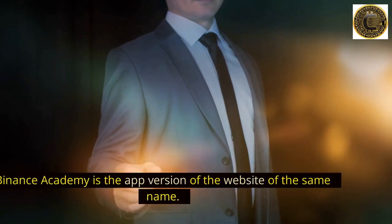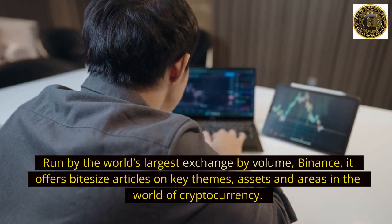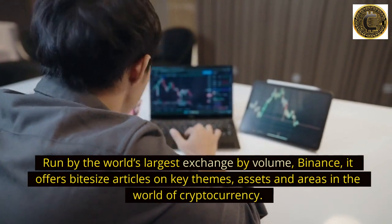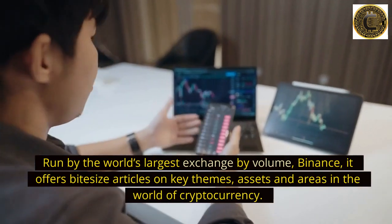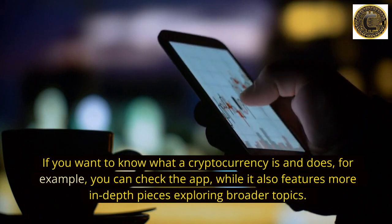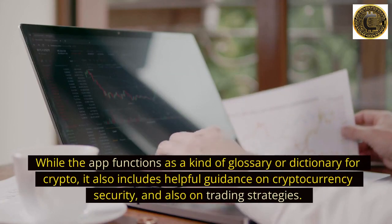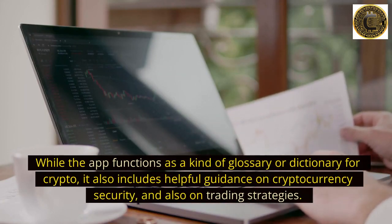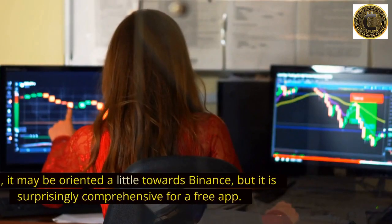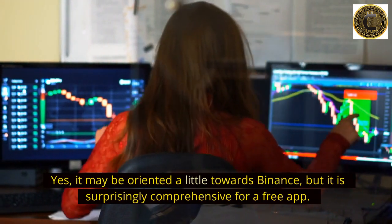Number 4: Binance Academy. Binance Academy is the app version of the website of the same name, run by the world's largest exchange by volume, Binance. It offers bite-size articles on key themes, assets, and areas in the world of cryptocurrency. The app also features more in-depth pieces exploring broader topics and functions as a kind of glossary or dictionary for crypto. It includes helpful guidance on cryptocurrency security and trading strategies. It may be oriented a little towards Binance, but it is surprisingly comprehensive for a free app.